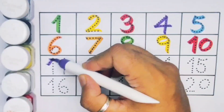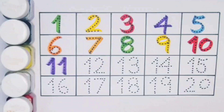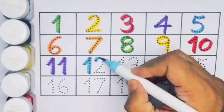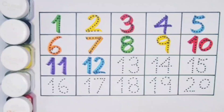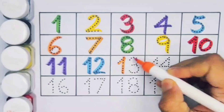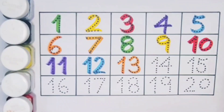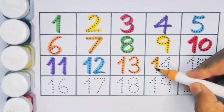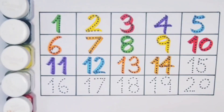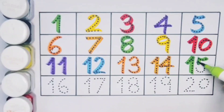Eleven — one one — number eleven. Twelve — one two — number twelve. Thirteen — one three — number thirteen. Fourteen — one four — number fourteen. Fifteen — one five — number fifteen.